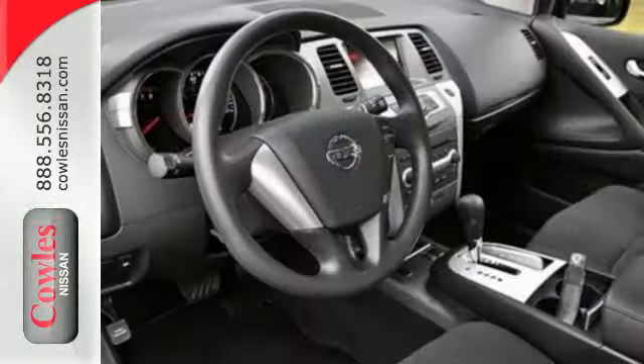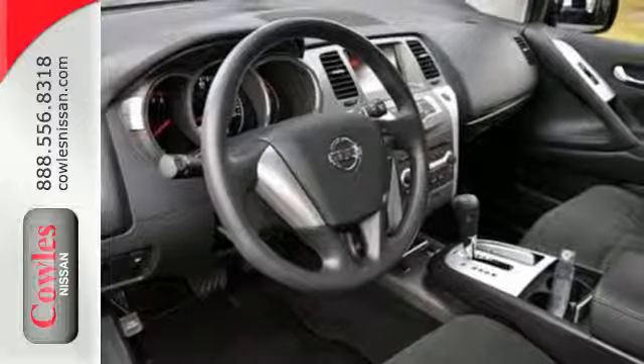Plus it has remote keyless entry, cruise and climate control. Sleek lines and unmatched power.